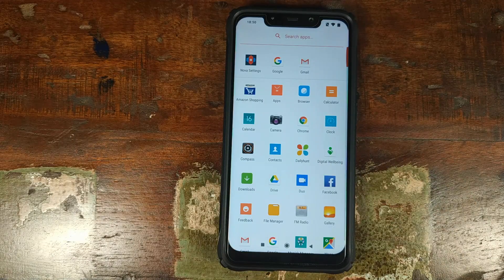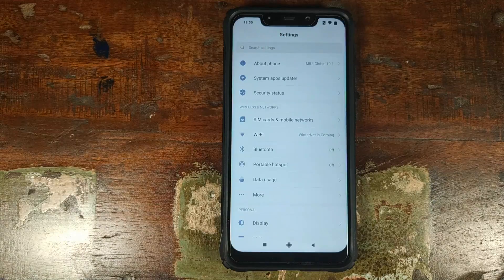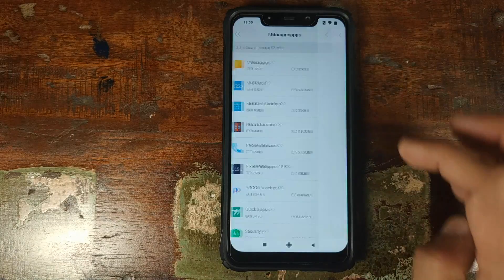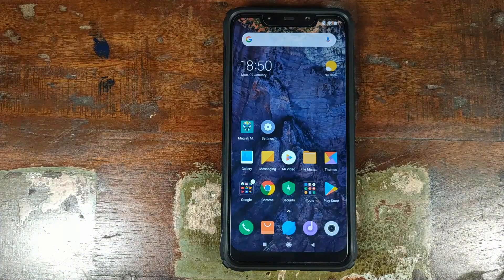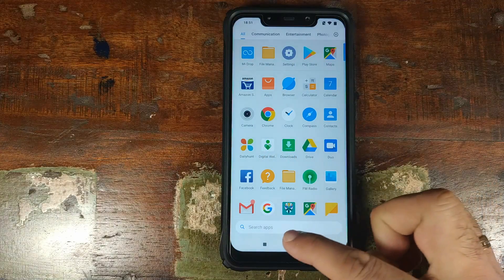At this point, if you want, you can go ahead and uninstall Nova Launcher if you want to use the Poco F1 launcher as your default launcher. Go into Settings, scroll down, go into Installed Applications, and search for Nova Launcher. Uninstall it and click OK. Click the Home button — Poco Launcher is set as our default launcher again. Open the app drawer and Digital Wellbeing is still there.